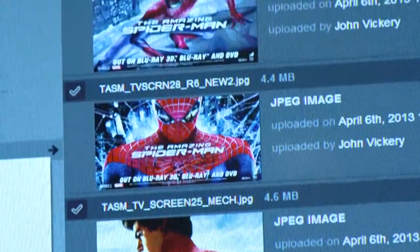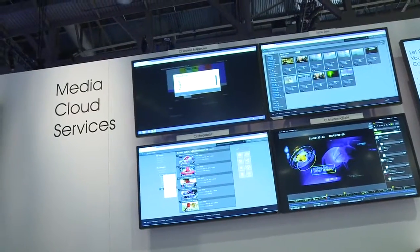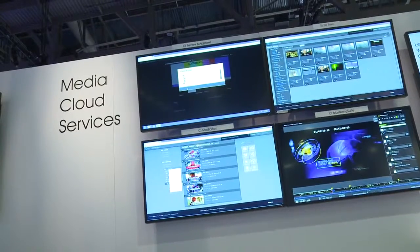It spans across anyone from the prosumer market to the true professionals. It's going to be on a monthly subscription plan — similar to a cell phone plan.